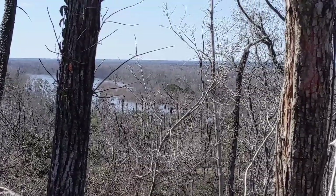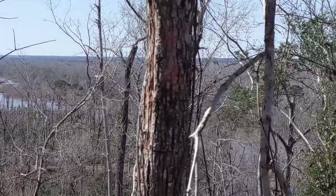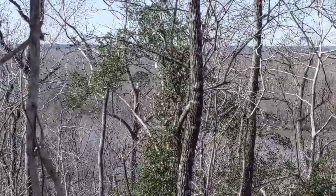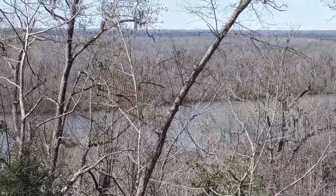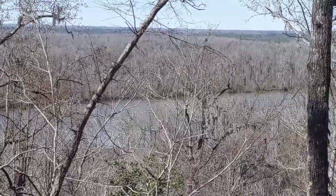This is the Apalachicola River — we just hiked about 1,700 steps to get to this point, up and down the hills. Now we're heading down to the river, hopefully.